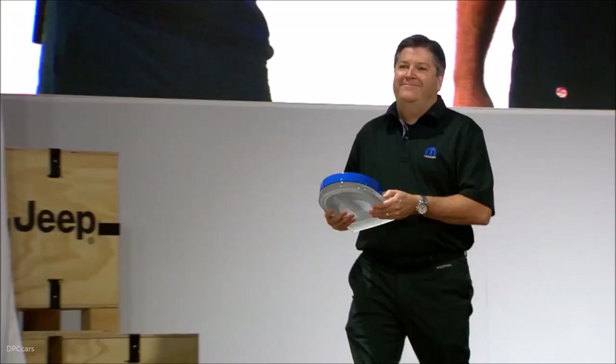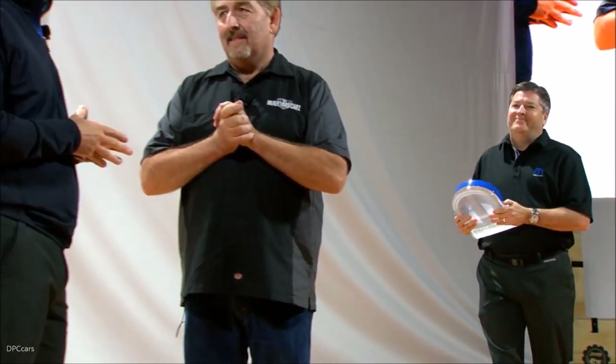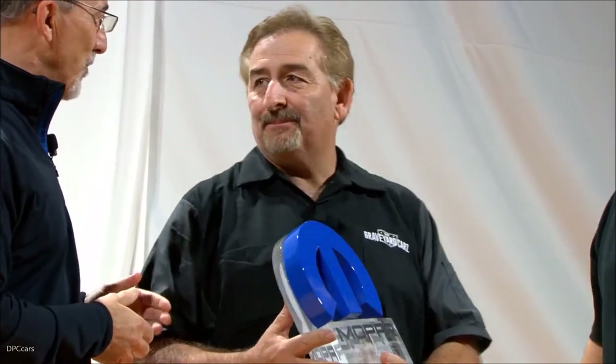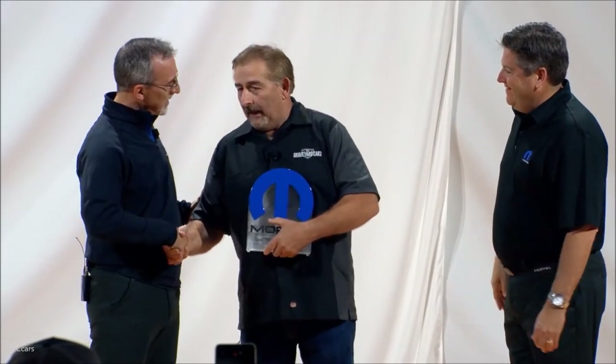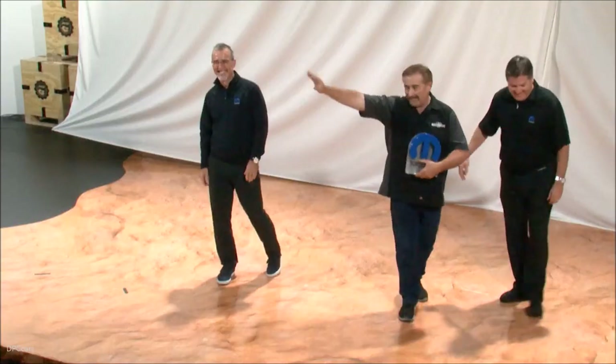Thank you again for coming out at SEMA and for being the first one to install our crate Hemi kit in a car. I also want to thank you for being such a large supporter and advocate of the Mopar brand — we have a little surprise for you. We really consider you one of the top ambassadors of our brand. So to show our thanks, this is an award we are going to institute this year as the 2017 Mopar Brand Advocate Award. Congratulations. That's awesome — pure Mopar. I love it. Thank you, Mark. Thank you so much for what you do for the brand.